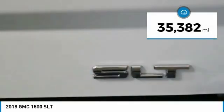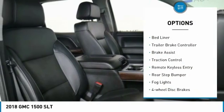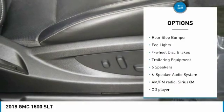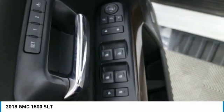This vehicle has less than 40,000 miles. Here are some of this vehicle's great options: sunroof, electronic stability control, bed liner, trailer brake controller, brake assist, traction control, remote keyless entry, rear step bumper, fog lights, and four-wheel disc brakes.